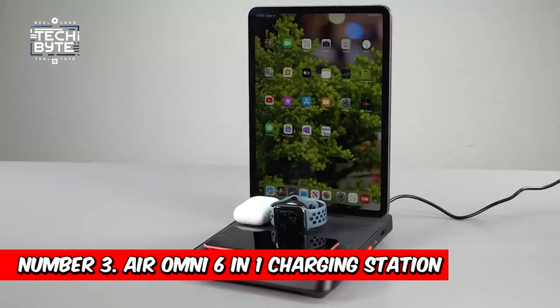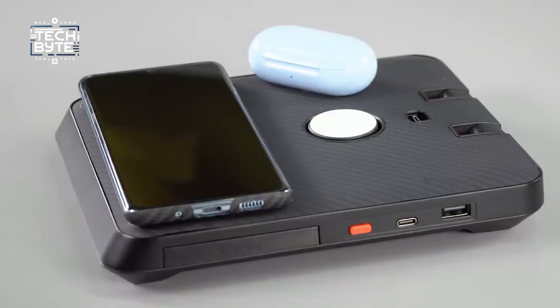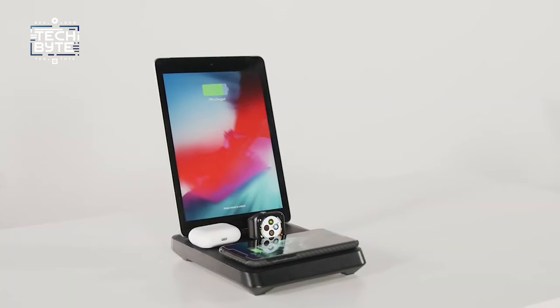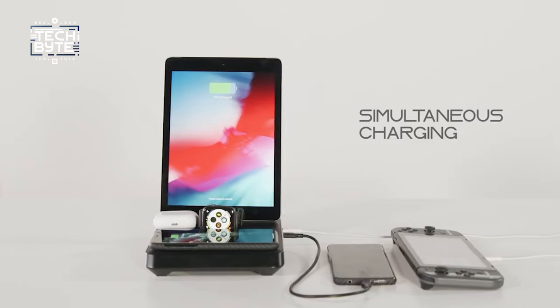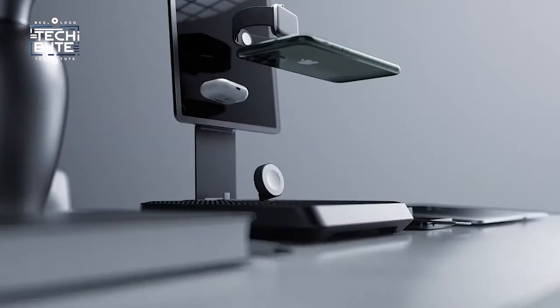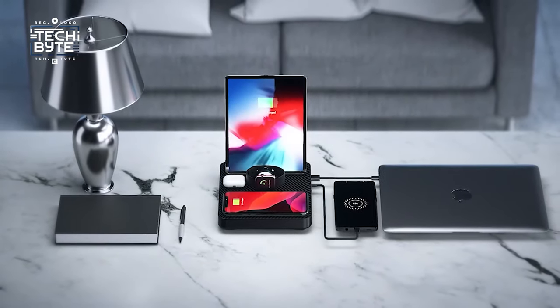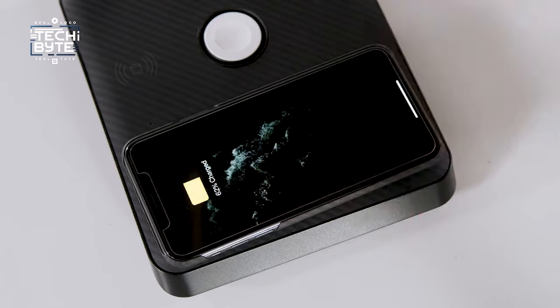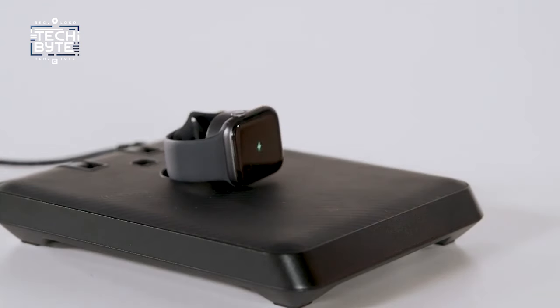Number 3: Air Omni 6-in-1 Charging Station. Introducing the Air Omni by Pitaka — a game-changer in device charging technology. This sleek and versatile charging station is designed to meet all your charging needs with ease. Crafted from aramid fiber with a stunning carbon fiber finish, it's not just lightweight but also adds a touch of sophistication to any space.